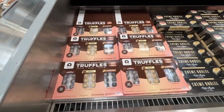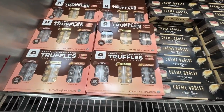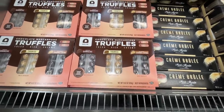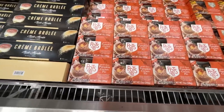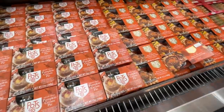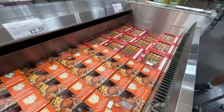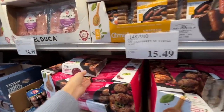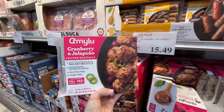Truffles I've never seen before — $16 for a 14.6-ounce package, 36 truffles, 55 calories per truffle — don't tell me that. Creme brûlée, pumpkin cream pie, banana bread, butterscotch lava cake, macaroons — great choices. Joy to the world — look what's back at Costco: cranberry and jalapeño chicken meatballs! These are the best thing Costco sells, not gonna lie.